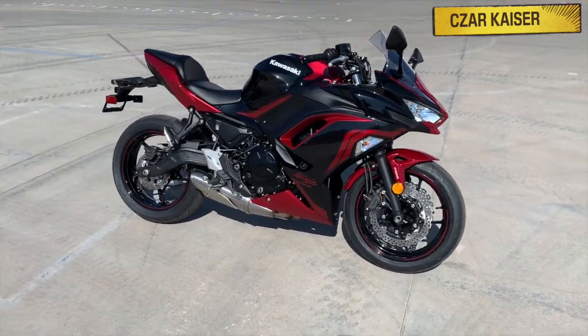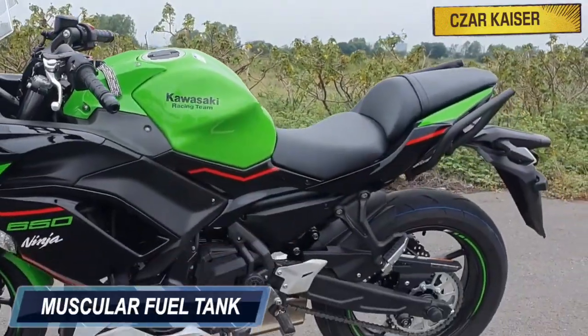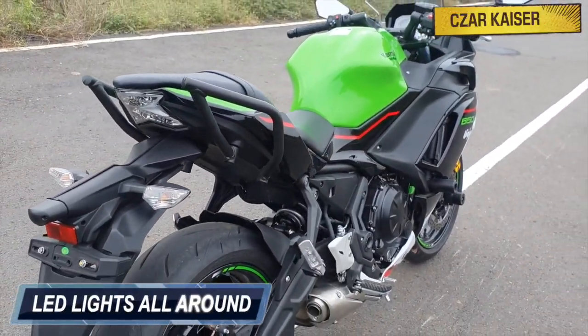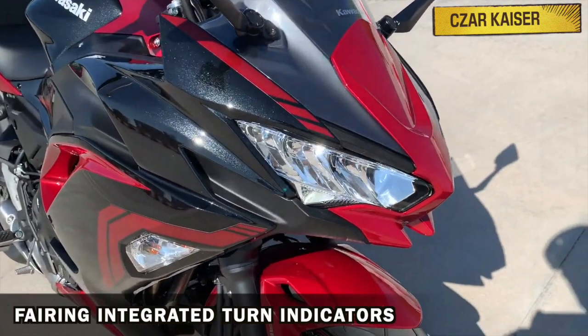The Ninja 650 looks absolutely amazing. It has a sporty design with full fairings, a muscular fuel tank, comfortable split-style seats, and an underbelly exhaust that sounds really awesome. This bike has LED lights all around, including twin LED headlights and fairing-integrated turn indicators.